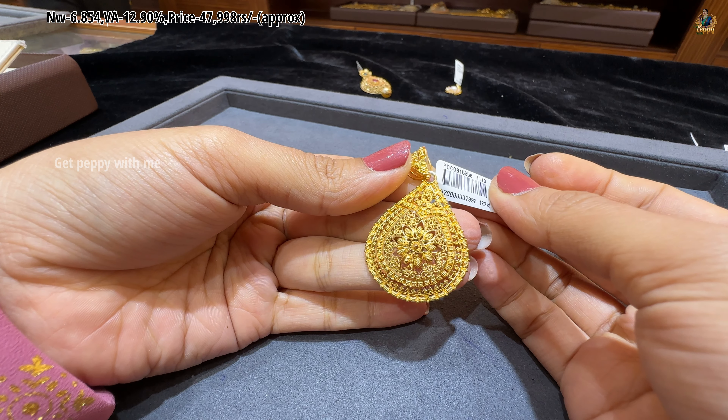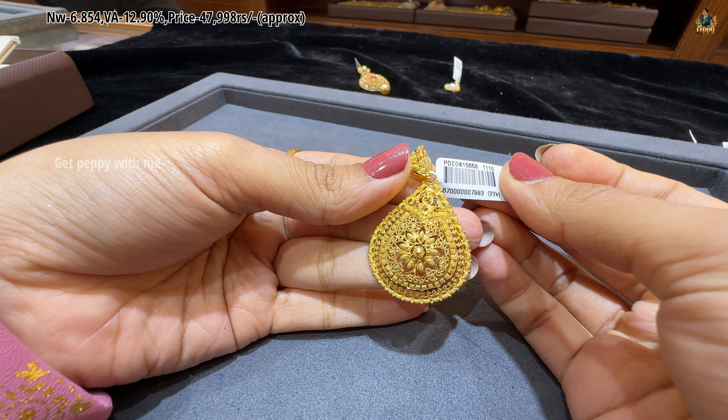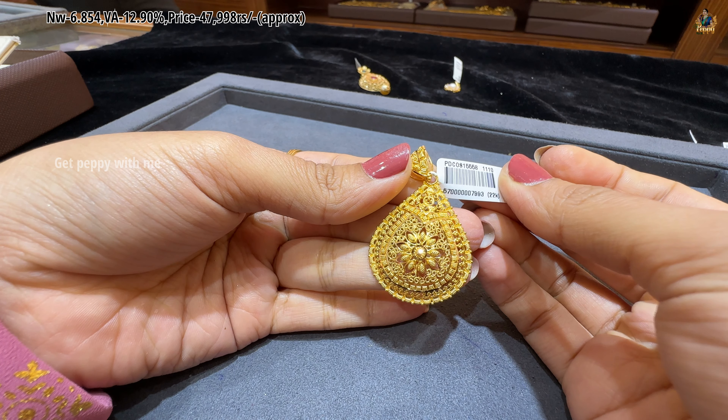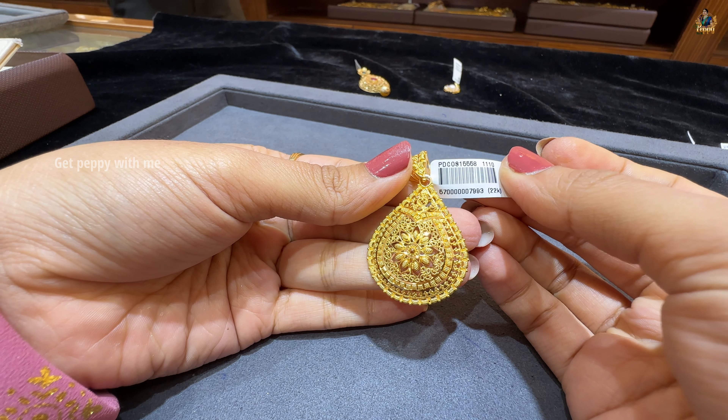Next one is also a teardrop pattern — it's a little bigger comparatively. Net weight of this is 6.854 grams, wastage is 12.90%, and price is 47,998 rupees. Which is also so beautiful and glossy.